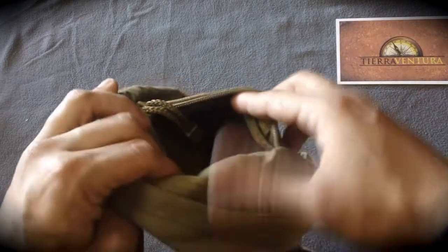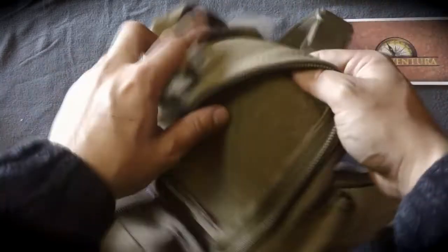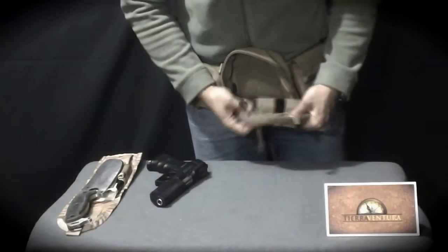At the other end there is a pocket with a zipper to carry items that require attention, such as a pocket knife, multi-tool, car keys, and documents.